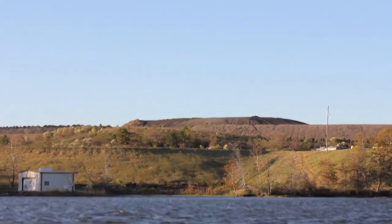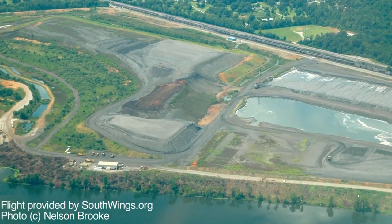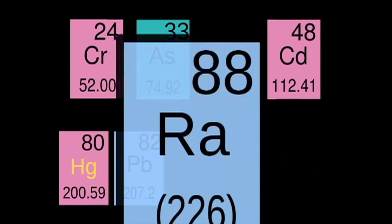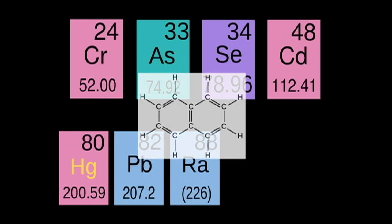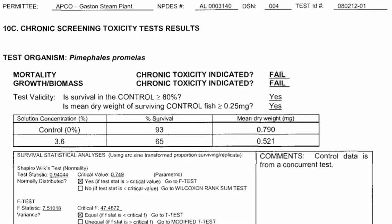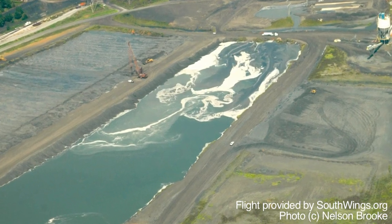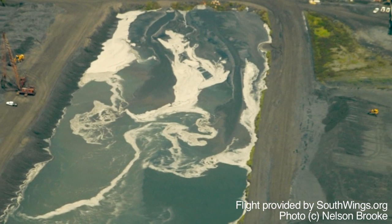Then there's the coal ash ponds. Alabama was recently ranked worst in the nation for coal ash disposal methods. Coal ash is disposed of in coal ash ponds, many of which are unlined. These ponds contain a toxic stew of arsenic, cadmium, chromium, lead, mercury, radium, selenium, as well as polyaromatic hydrocarbons and radioactive compounds like uranium and thorium. Toxicity tests conducted in February 2008 showed only 65% of fathead minnows survived a short-term chronic screening test. These massive ponds must constantly be drained of excess water, and once the coal ash has theoretically settled out, it is discharged back into the river.